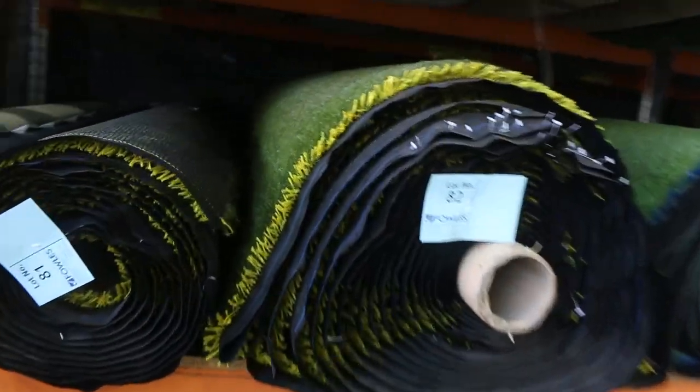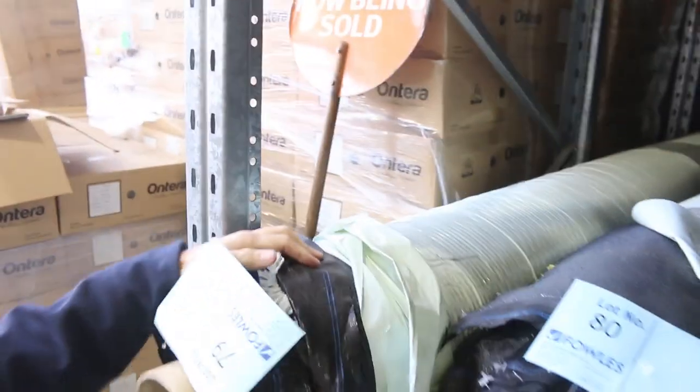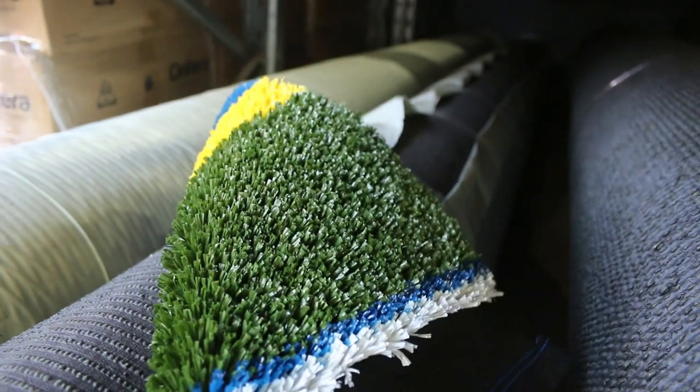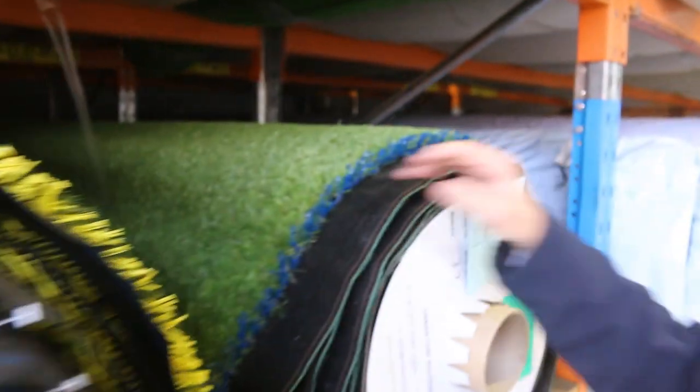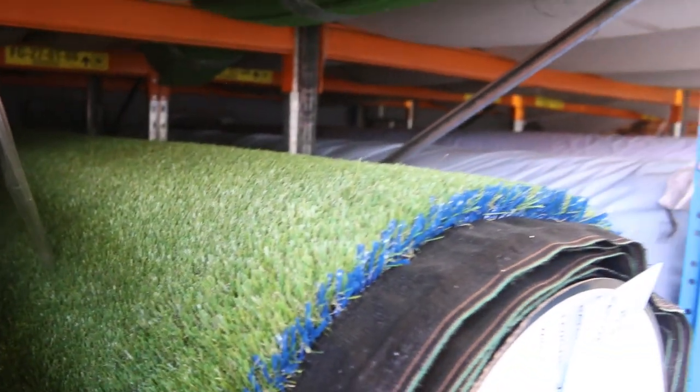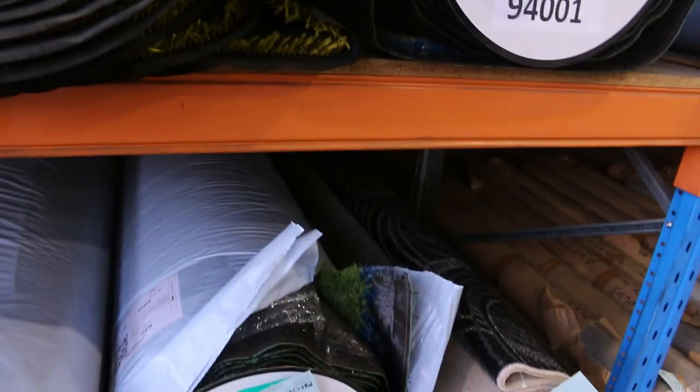We've got grass — some blue grass there starting from $5 a square metre. There it is — actually coloured blue, yellow and green all in the one. And then we've got this landscape grass which will start from as low as $15. We've got some really thick heavy stuff there at $20 a square metre — and that is by the square metre, keep that in mind.